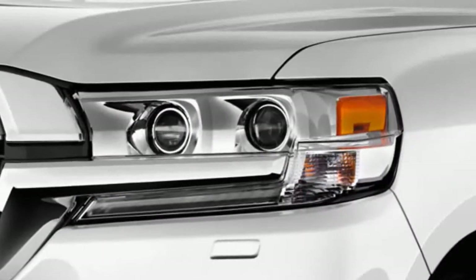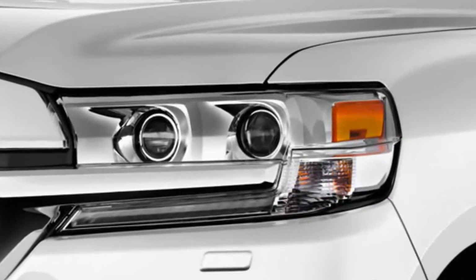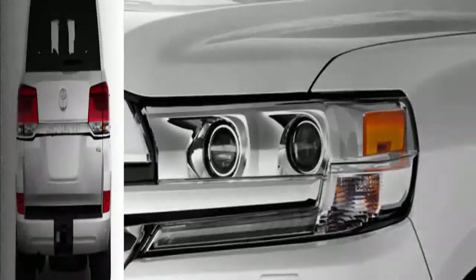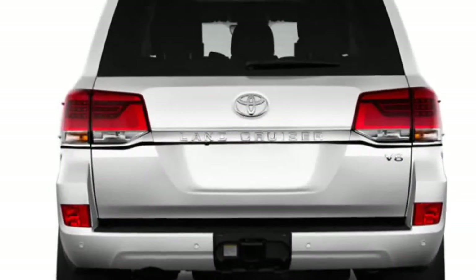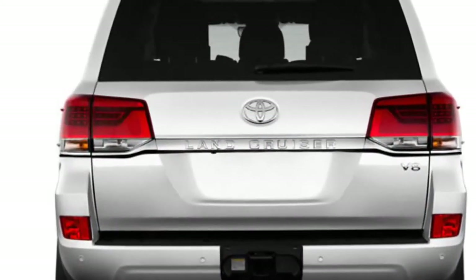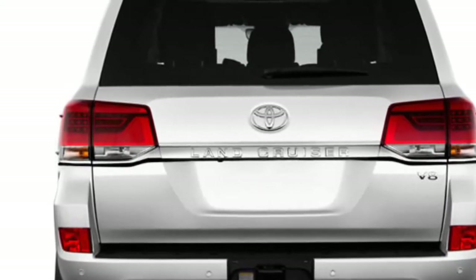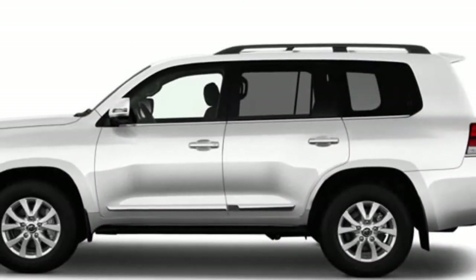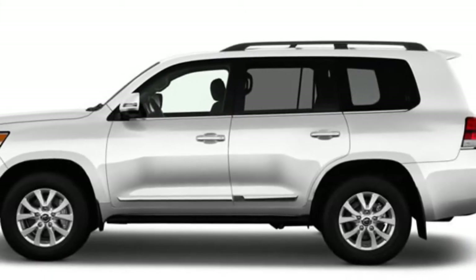With no changes on the horizon, we expect the 2018 Land Cruiser to hit showrooms with the same looks as the current model. This means a blocky body with plenty of ride height for off-road trekking and a luxurious cabin that leaves a narrow gap between mainstream and luxury.